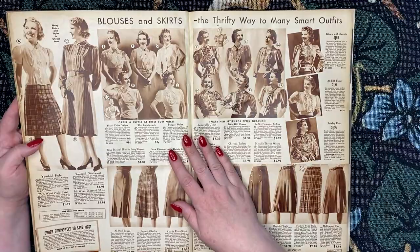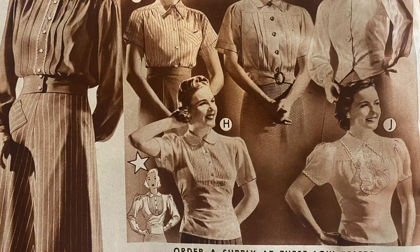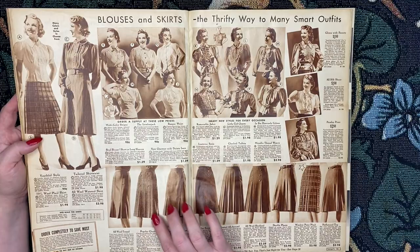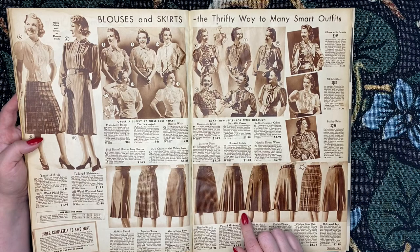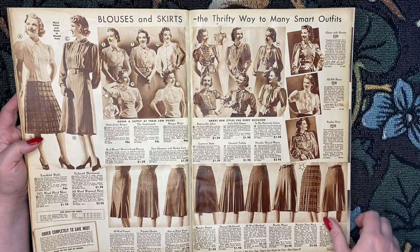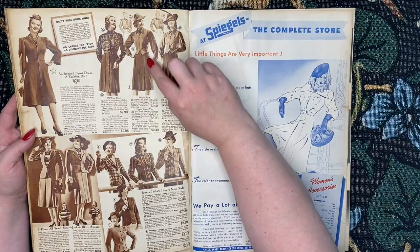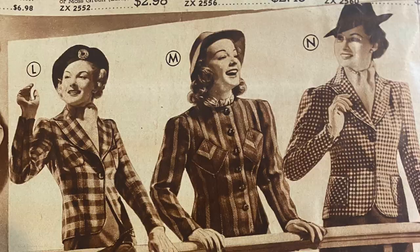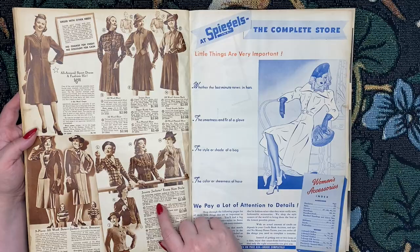Some blouses and skirts — again, the pin tucking, so pretty. I love this with the little cinched-in belt there. And we've got some nice A-line skirts with lots of pleating and pin tucking. A few more coats and jackets — we've got a nice little vest, a sport dress, a fashion hit. Three-piece wool set: jacket, skirt, and sweater. Jaunty jackets — every new style — in navy, green, brown, or black.